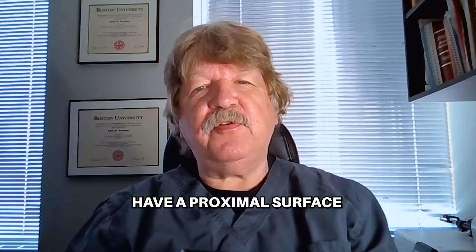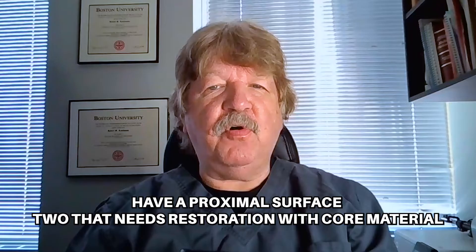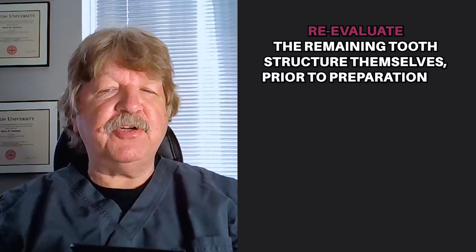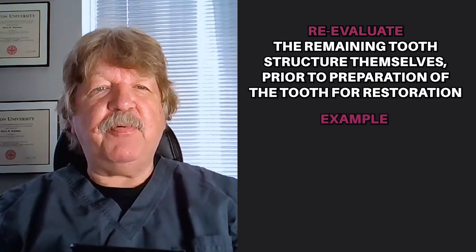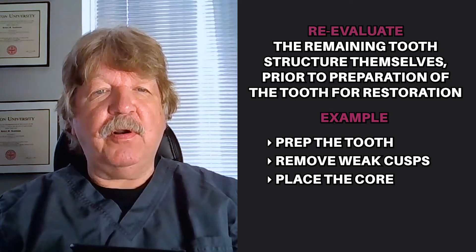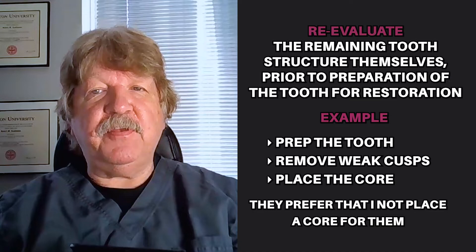In the second case, the tooth may be a bit more broken down and have a proximal surface or two that needs restoration with core material prior to preparation for full coverage. Some referring dentists wish to reevaluate the remaining tooth structure themselves prior to preparation of the tooth for restoration. For example, they'll prep the tooth, remove weak cusps, and then place the core. They prefer that I not place the core for them.